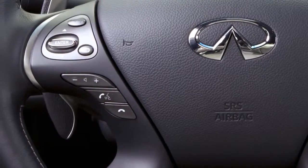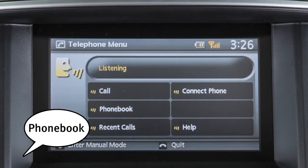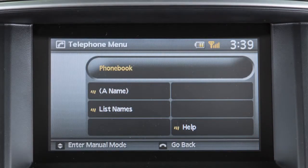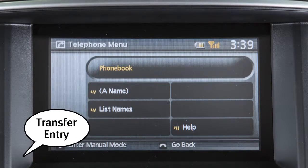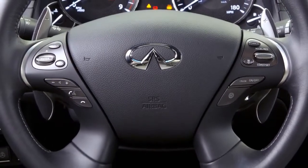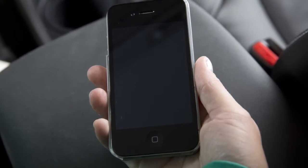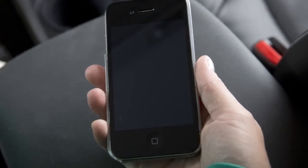To manually download entries, push the phone send button on the steering wheel. After the tone, say "phone book." After the next tone, say "transfer entry." The system acknowledges the command and asks you to initiate the transfer from the phone handset. The new contact phone number will be transferred from the cellular phone to the vehicle.